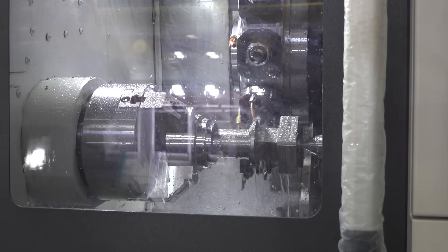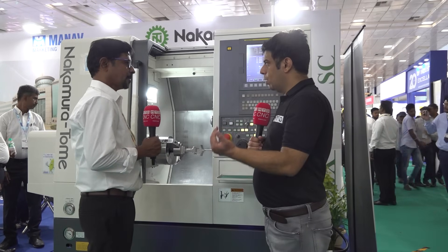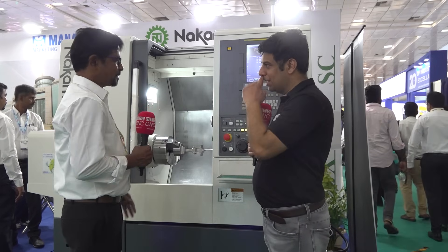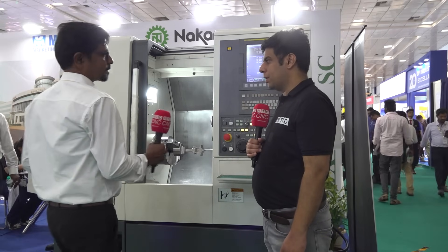Rather than having 3 machines you just need one machine. You can not only save the machine cost, you also save the real estate cost, rental cost. And the machine is also compact — see the size of the machine, really compact.